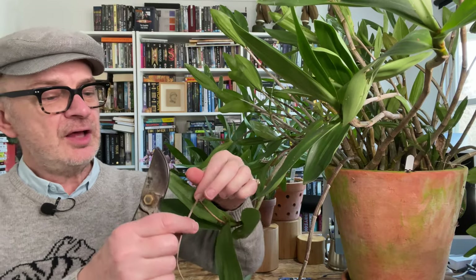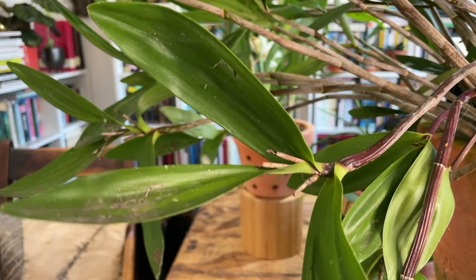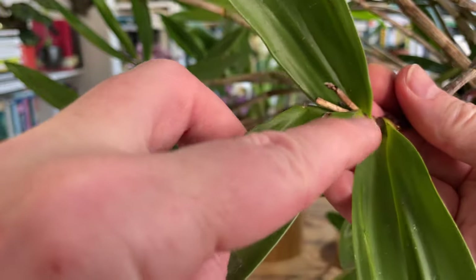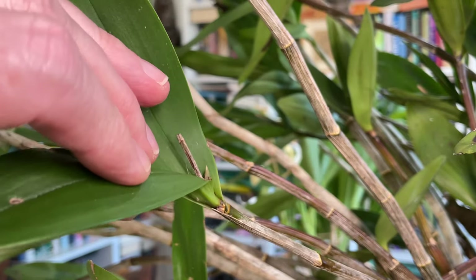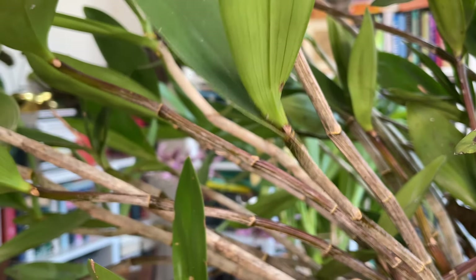This orchid is outdoors all year — it gets rained on, gets sun, gets whatever is thrown at it. These are the spent flower spikes. The delicatum will bloom from the apex of these spikes, but flower spikes can also emerge from just below the leaf axils further down the cane — so two spots where this can bloom. You might just be able to see that some buds have already started to appear.